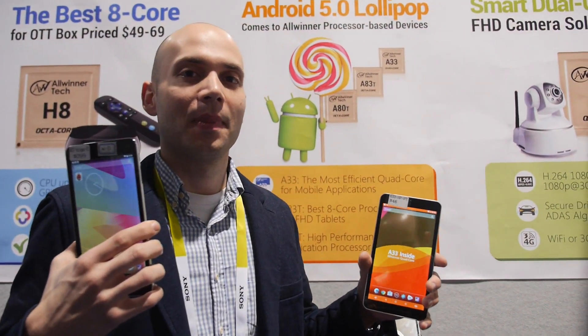So we're here at CES 2015, and you're showing an update. Yeah, so we're showing a lot of stuff here, but specifically on the mobile front and on the tablet front.